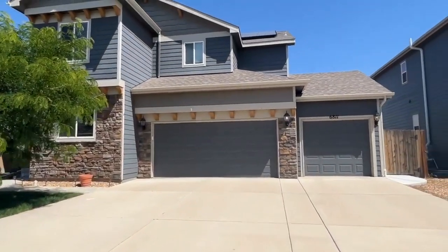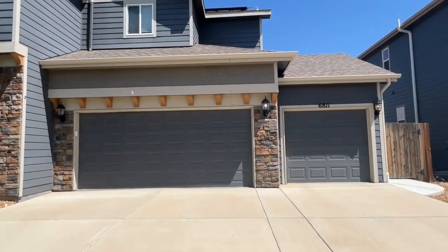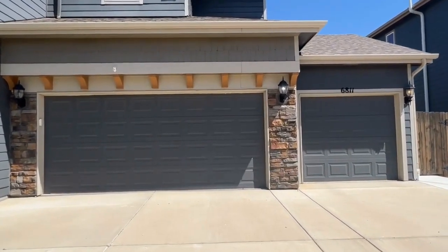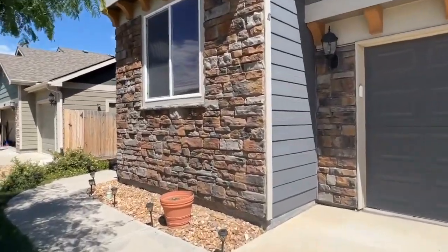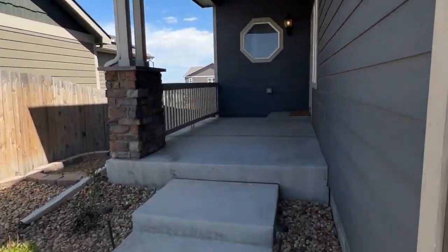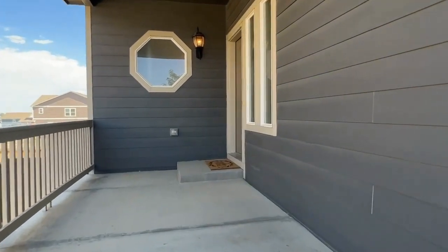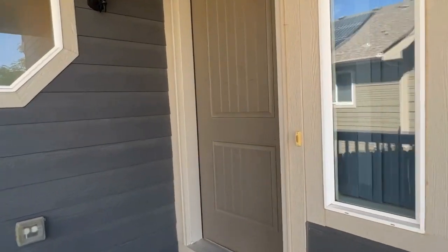This property is unique in that it has a three-car tandem garage, which means you could fit four cars in there because you have one extra deep stall. We'll take a look at that in a minute. This is a two-story house, lovely house with four bedrooms and a study. Here we have a covered front patio at the entrance — let's go take a look inside.